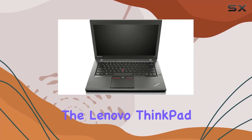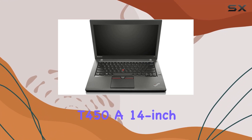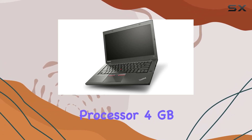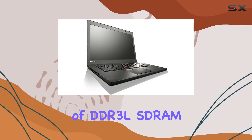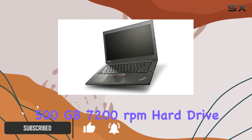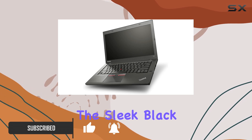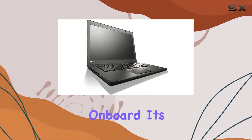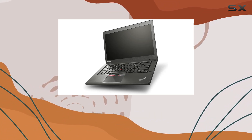Today, we're diving into the Lenovo ThinkPad T450, a 14-inch laptop that boasts an Intel Core i5-5300U processor, 4GB of DDR3 LPDDR RAM, and a spacious 500GB 7200RPM hard drive. The sleek black design adds a professional touch, and with Windows 7 Professional on board, it's a device tailored for business use.